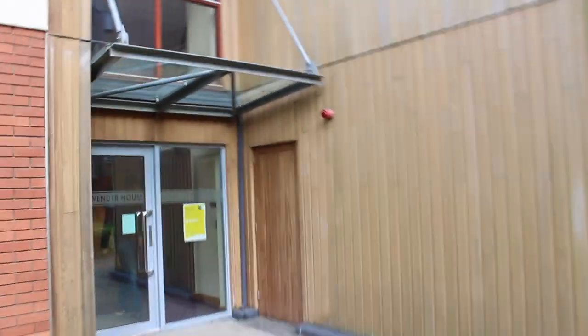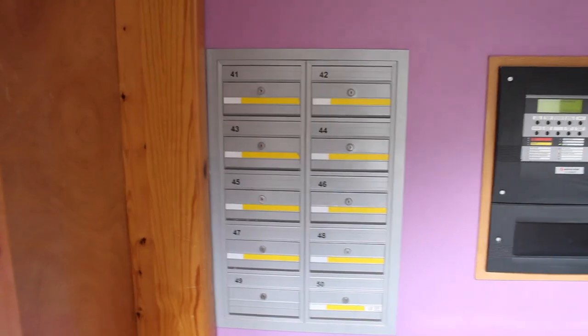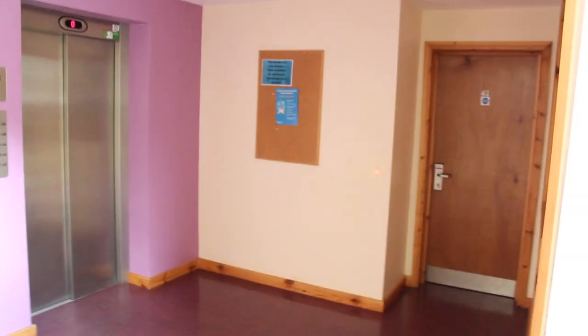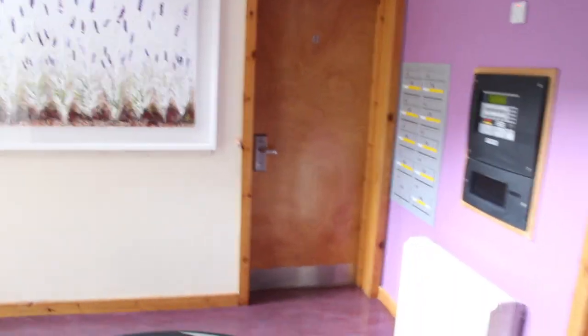Now we'll go through inside and I'll start from the main entrance — there's usually security as well, unlike residences at home. This is the ground floor, and here are the mailboxes up to apartment 50. That's the elevator, and my apartment is right there. You can also use the stairs to go up, and that is the common bathroom — if you have visitors who want to use a bathroom, they can use this one.